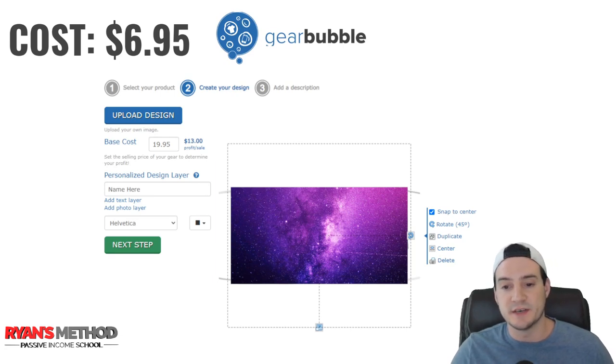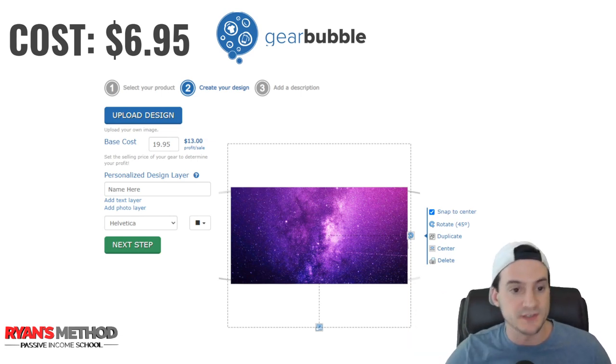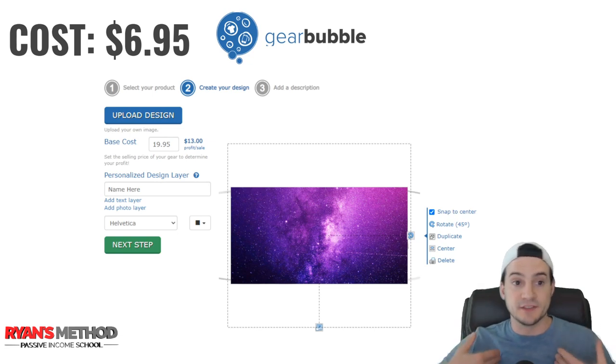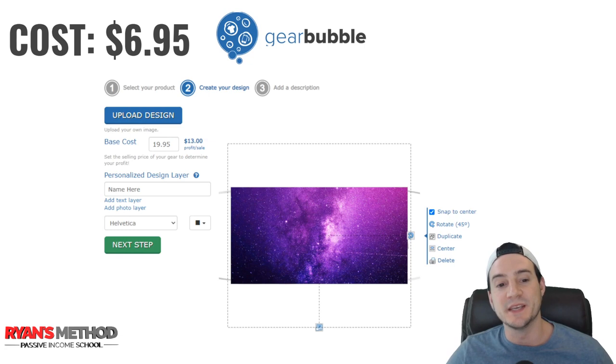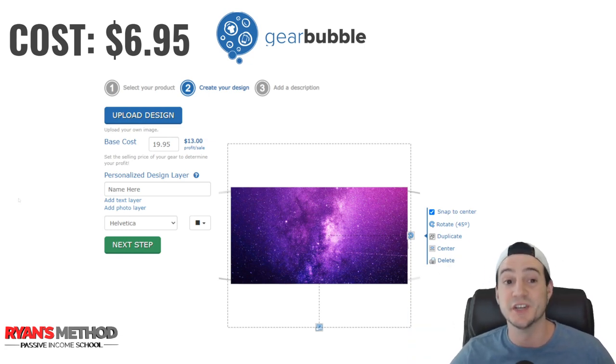Gear Bubble's designer is not very robust — very simplistic. One benefit if you're already paying for the integrations: with a base cost of $6.95, you can charge your customers $19.95 and make $13 per sale, which is pretty good. I personally have lifetime integrations because I paid them about $2,000 over three years ago before I knew any alternatives, but I've made that money back.